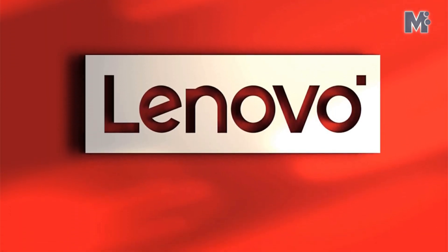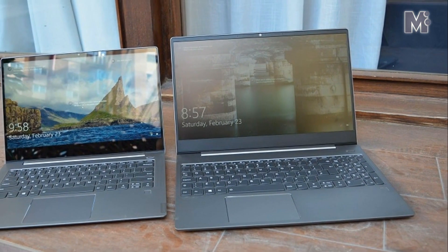Lenovo launches IdeaPad Slim 3 laptop in India — price and features.